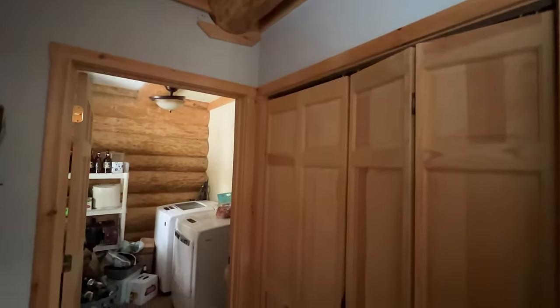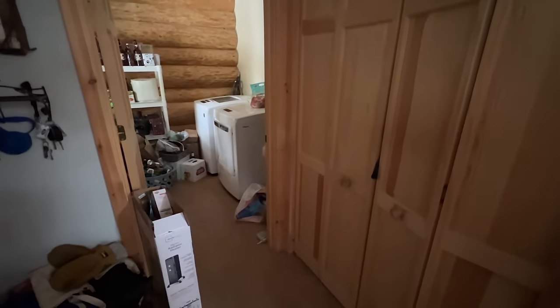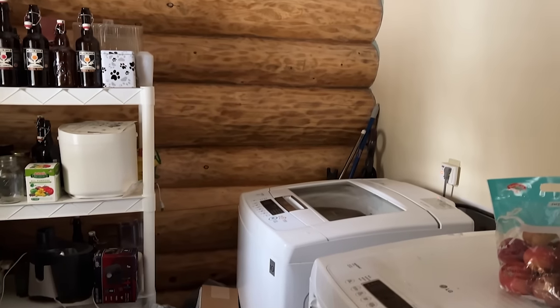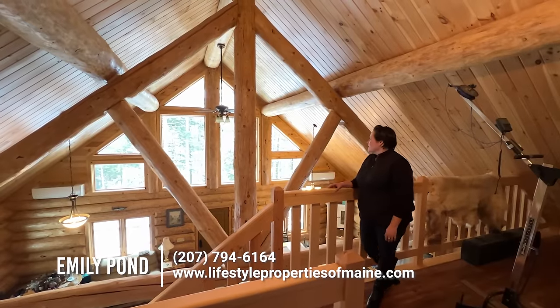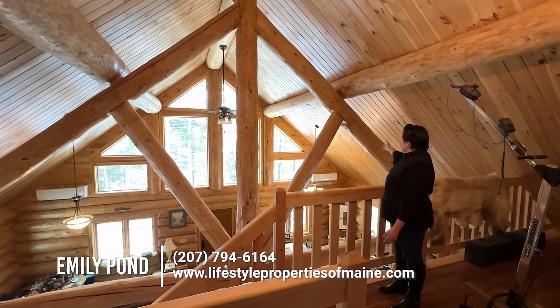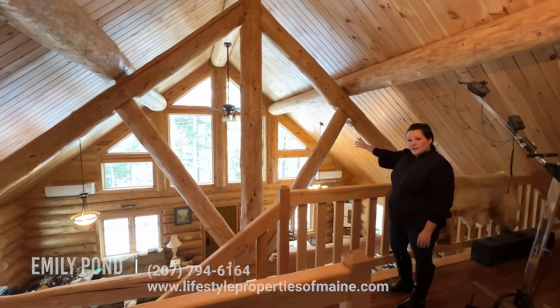Rounding out the first floor, as you first walk in the front door to your left, there's a laundry and storage room. And here we are in the loft — there's a beautiful view up here. You can see East Musquash Lake out in the front here.